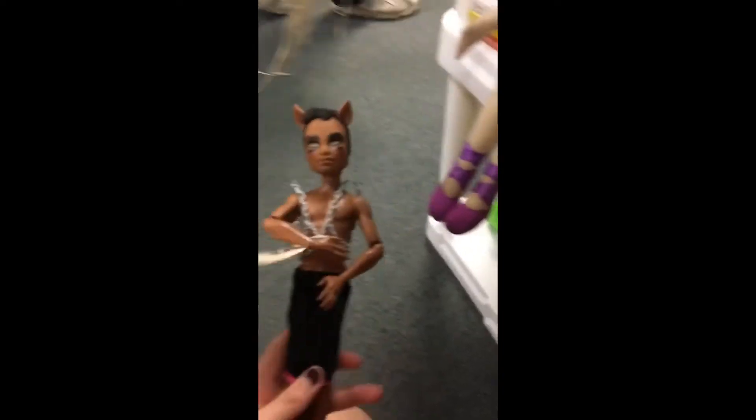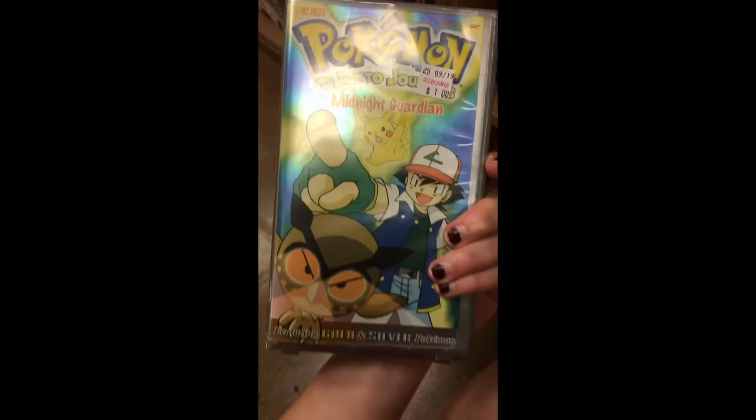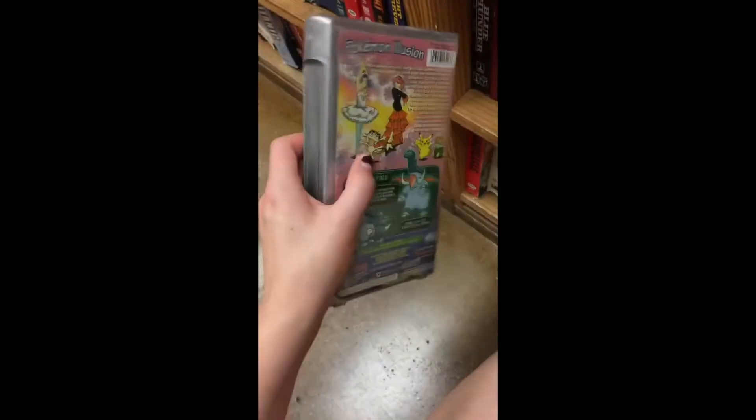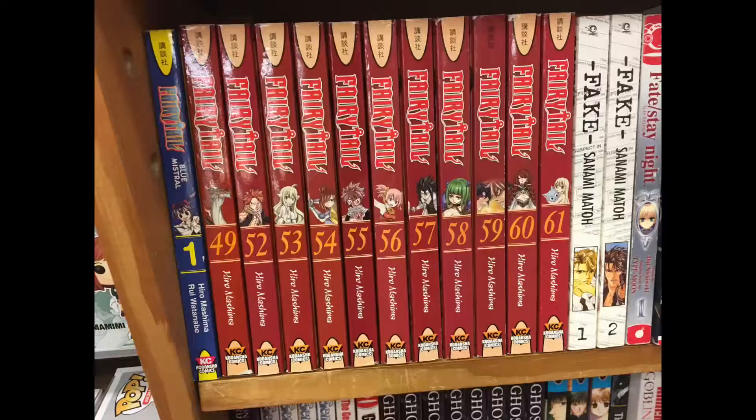Unless it's like a Webkinz or a really beautiful doll, I usually don't buy it. But lately I've been buying the old My Little Ponies — Gen 3 — I've been buying the hell out of those.